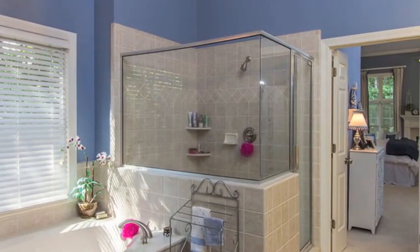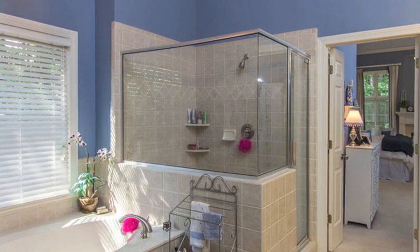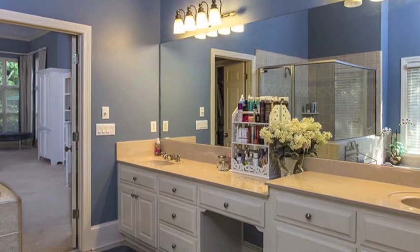With a bedroom this big, you certainly can't go small in the bathroom, and this one doesn't disappoint. With a shower, jetted tub, double vanity including makeup station, and what seems like miles of mirror.